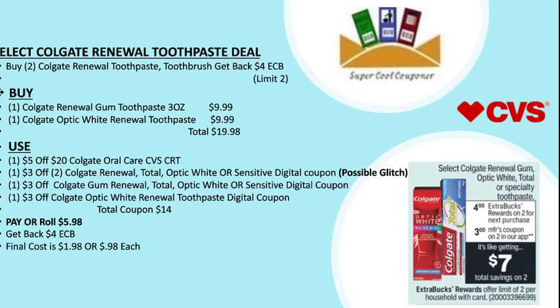Also use one $3 off Colgate gum renewal Total Optic White and Sensitive digital coupon, and one $3 off Colgate Optic White renewal toothpaste digital coupon. Total coupons are $14, pay or roll $5.98, and get back $4 ECB. Final cost is only $1.98, or just 98 cents each.